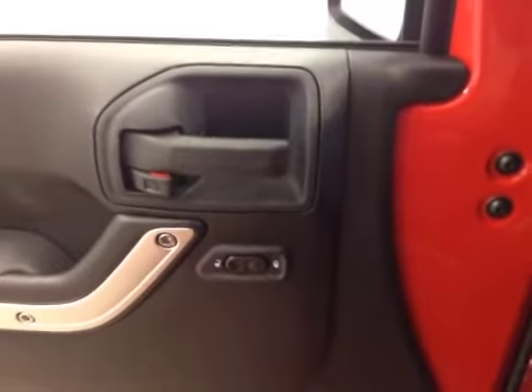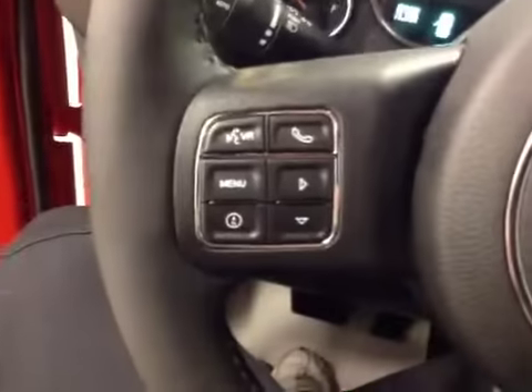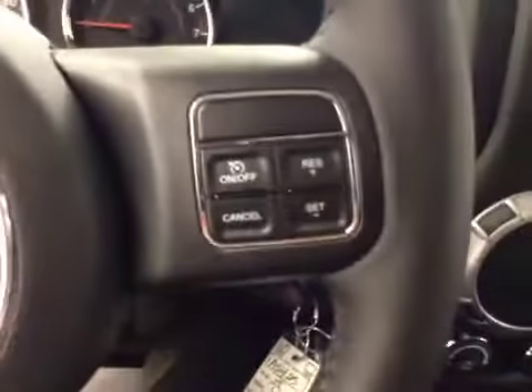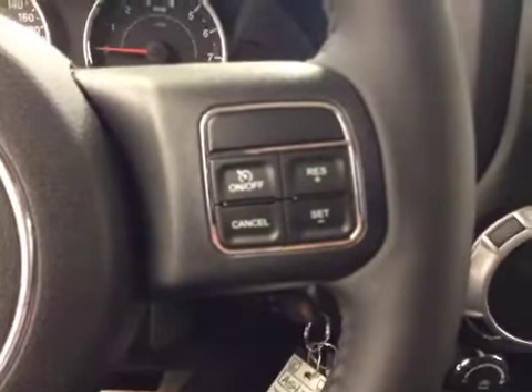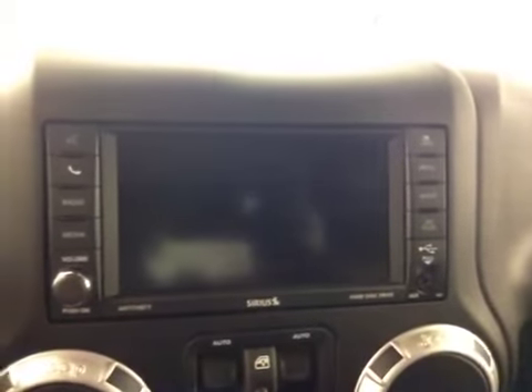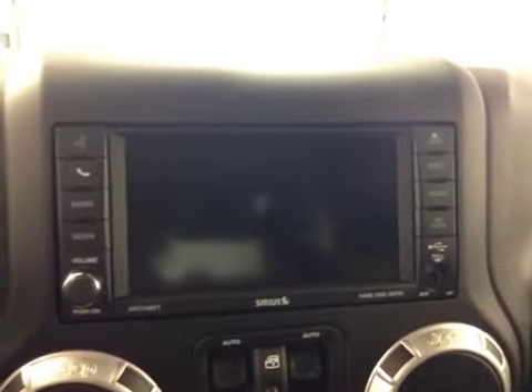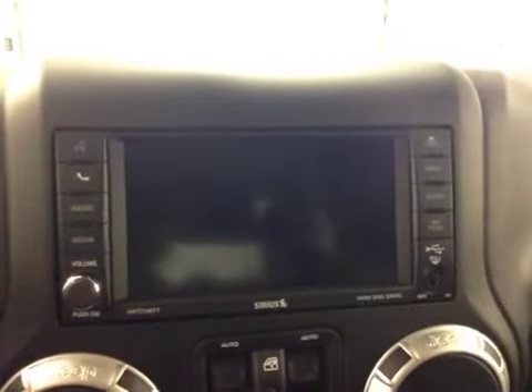Your features include power locks, hands-free Bluetooth capability, cruise control. This head unit also comes equipped with an AM FM stereo, satellite radio ready, CD and DVD player, USB auxiliary.